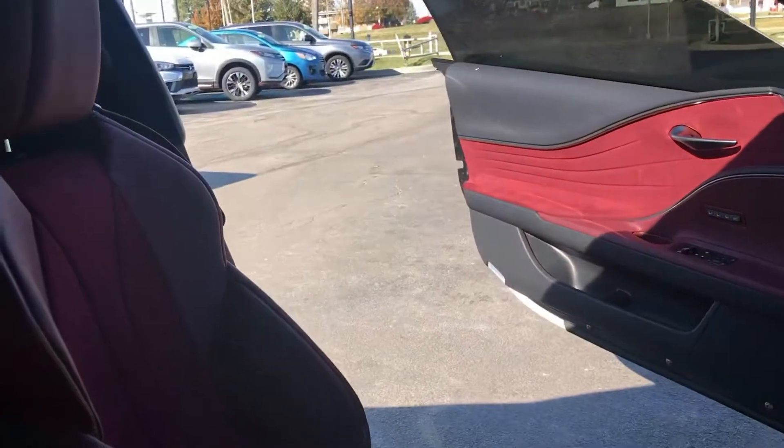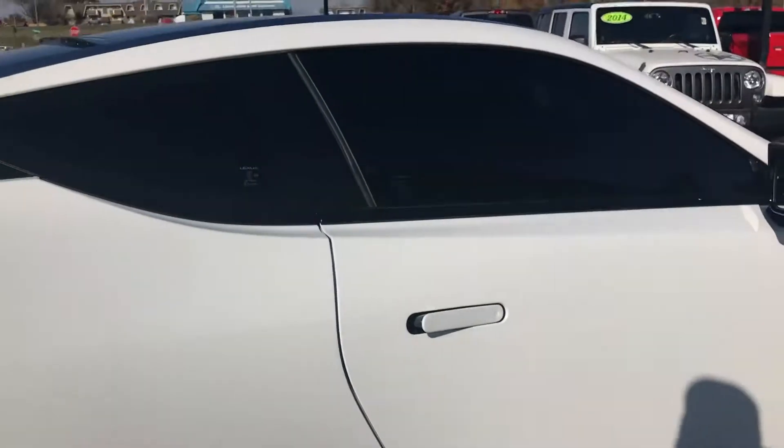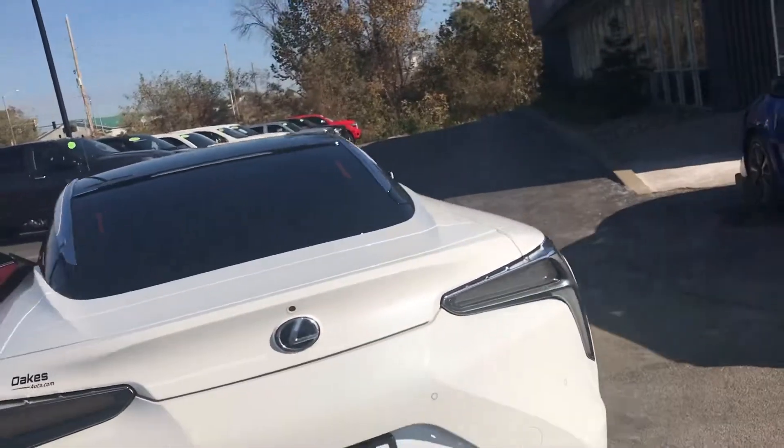No scratches. Not broken into whatsoever. Low miles. Please let me know if you have any questions on the vehicle: 816-309-9105.